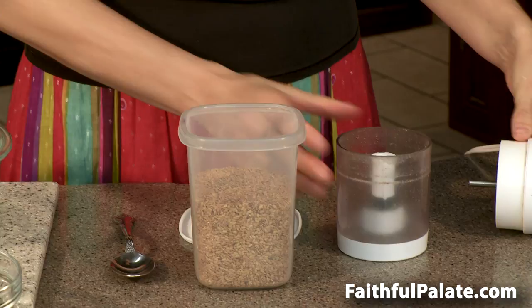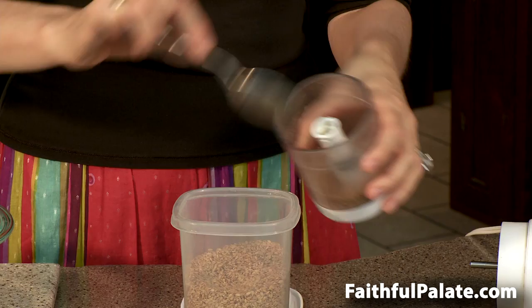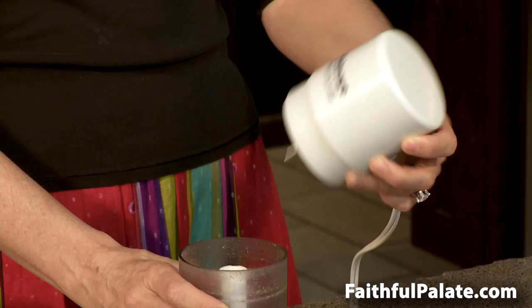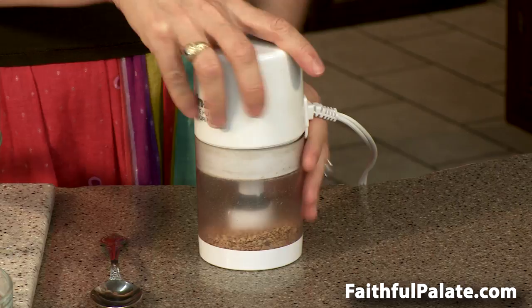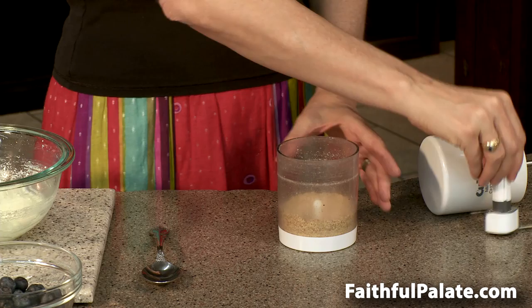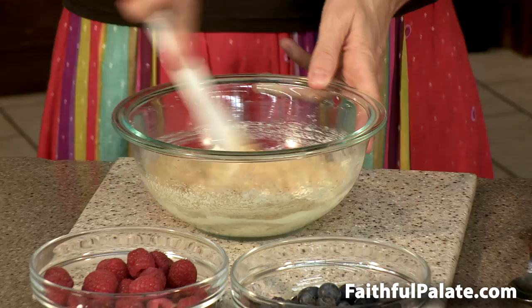Now at this point, we need 2 tablespoons of flax seeds, ground. Flax seeds cannot be used by the body until they are ground. Once they are ground, you need to use them immediately. I use the Cuisinart Mini-Mate Plus — you can get whatever kind of chopper is convenient for you. You just want to grind this into a little powder, then add it to the cheese mixture and blend it up.